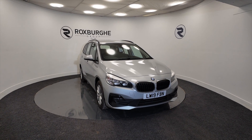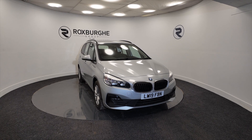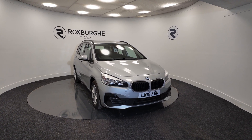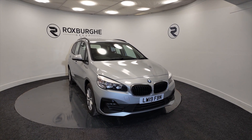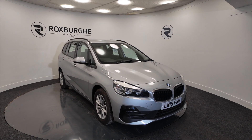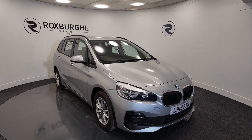Hello and welcome to the Roxburgh Group Vehicle Showcase. Today we're showcasing this BMW 218 Special Edition Sport in silver. It's on a 2019 plate, petrol, six-speed manual, and you're looking at around about 53.3 miles to the gallon — so pretty good on fuel for a large car this.